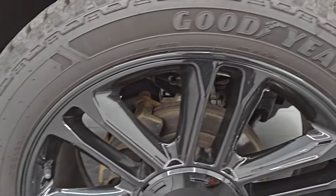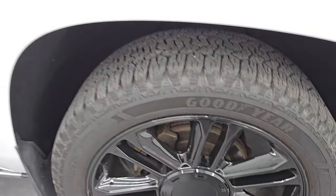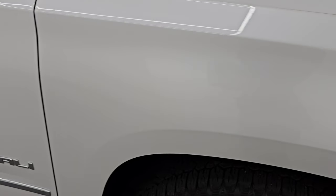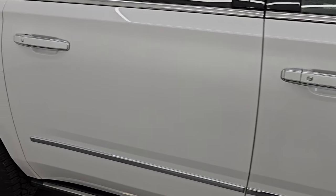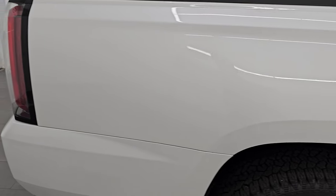Passenger side front wheel has no major scuffs or scrapes. Let me show you the White Frost Tri-coat — it's got a lot of metal flake in it, really a good looking color, and you can see just how nice that paint is. As you go down this side of this 2020 GMC Yukon XL Denali, take note of how clean the body is and how reflective and mirror-like that paint is.